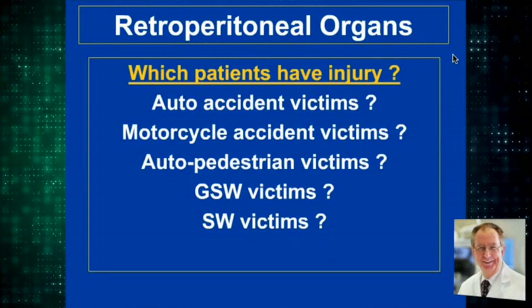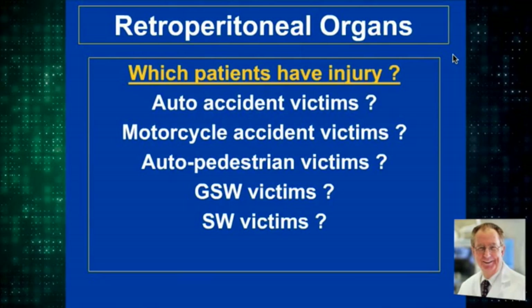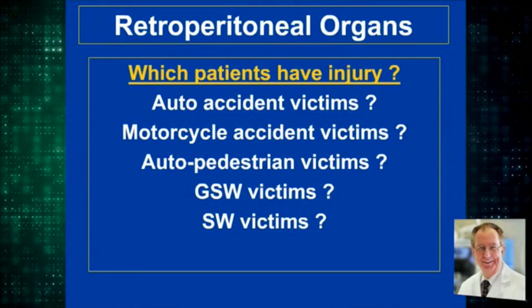The question that we have is which patients have injury, what causes that injury, and it comes from all sorts of trauma, including iatrogenic trauma.